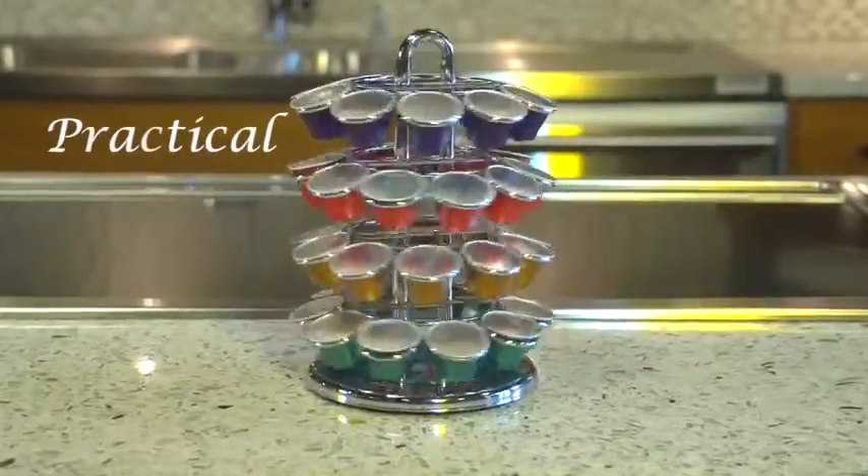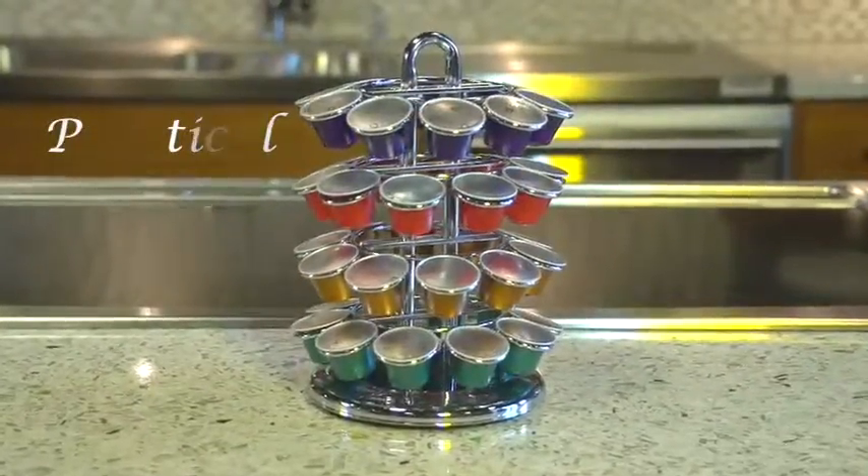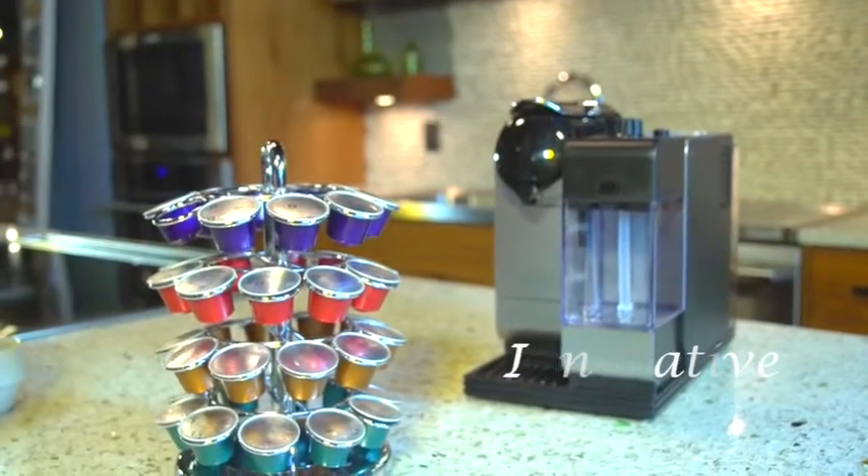The Nespresso carousel will hold 40 of your favorite capsules and rotate 360 degrees, enabling you to easily view and select the espresso of your choice.